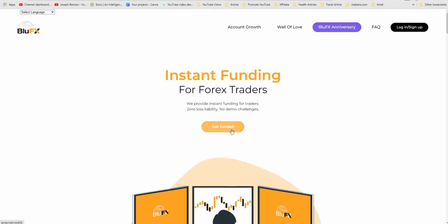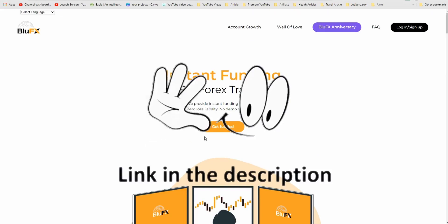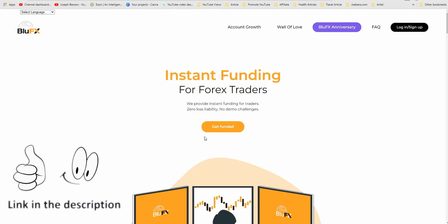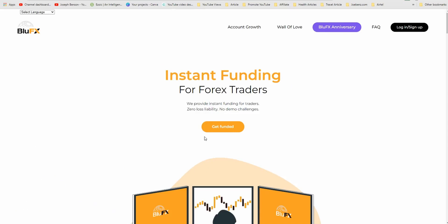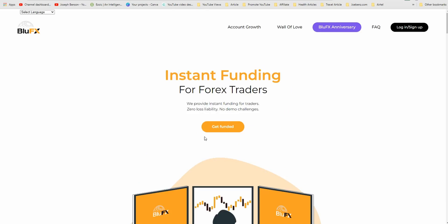If you click on 'Get Funded' you'll be asked to start the whole process. The link to get to BlueFX is available in the video description below. If you use my link you will be accepted into BlueFX very fast, because this is a sponsored video — BlueFX contacted me to create this video for my audience. Once you use my link you'll be accepted and you'll have a lot of incentives during deposits and withdrawals.